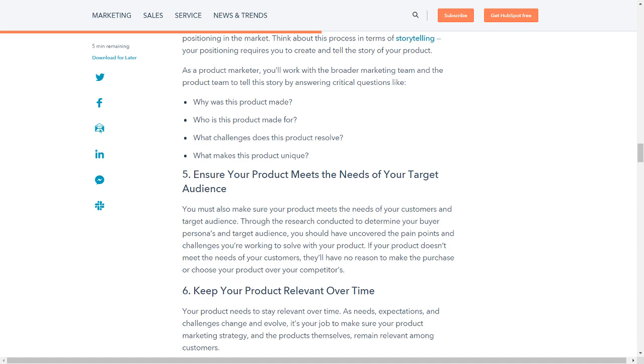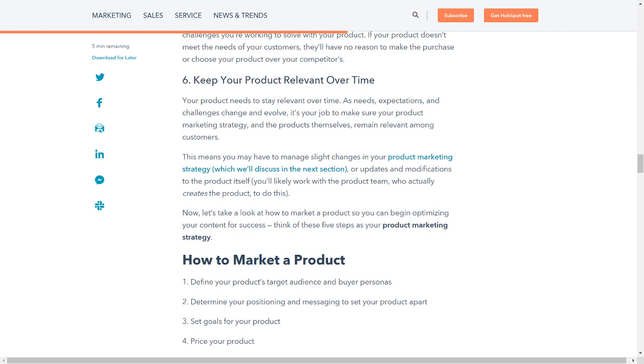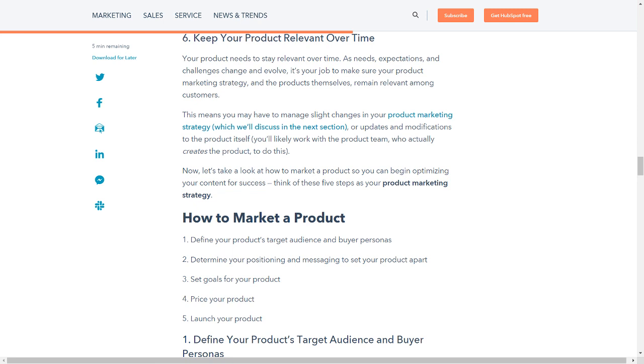You must also make sure your product meets the needs of your customers and target audience. Through the research conducted to determine your buyer personas, you should have uncovered the pain points and challenges you're working to solve with your product. If your product doesn't meet the needs of your customers, they'll have no reason to make the purchase or choose your product over your competitors. Your product also needs to stay relevant over time — as needs, expectations, and challenges change and evolve, it's your job to make sure your product marketing strategy and the products themselves remain relevant among customers.